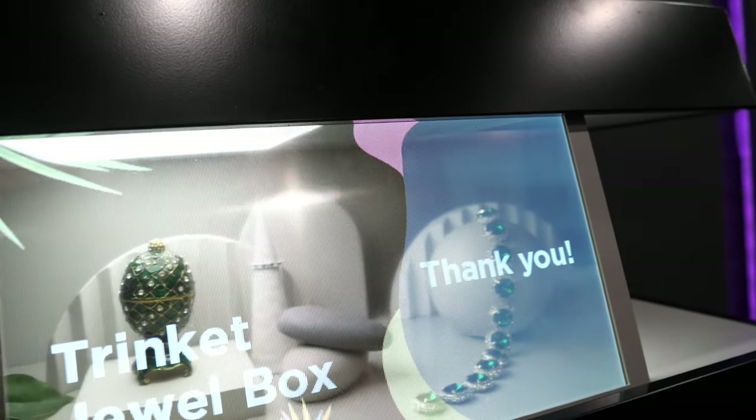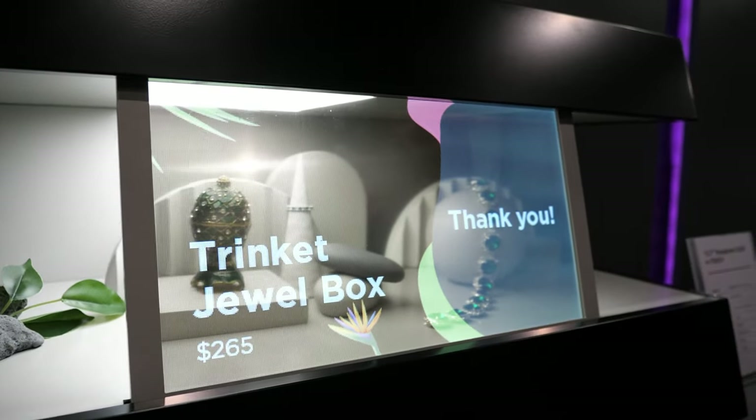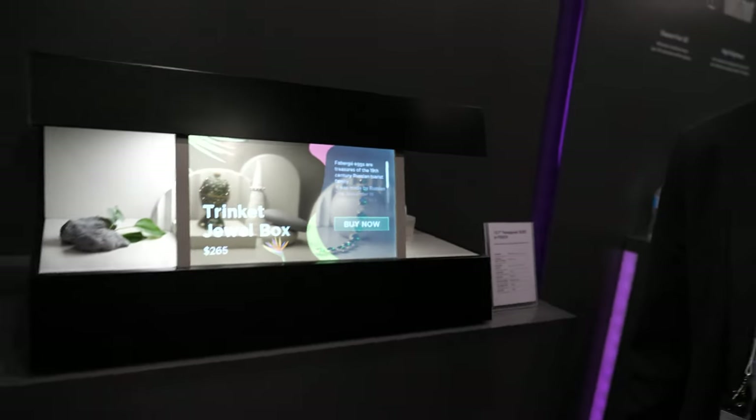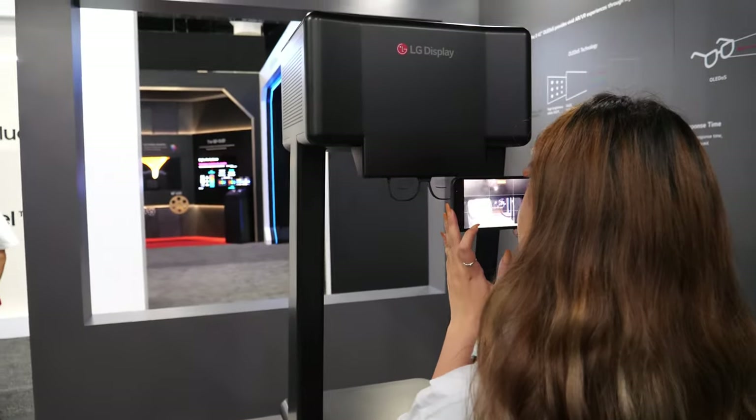Did you see any stores that have transparent displays? There's a lot of that in Korea, actually. It's still very early adoption — mostly high-end retail, some museums in Korea, stuff like that use them.